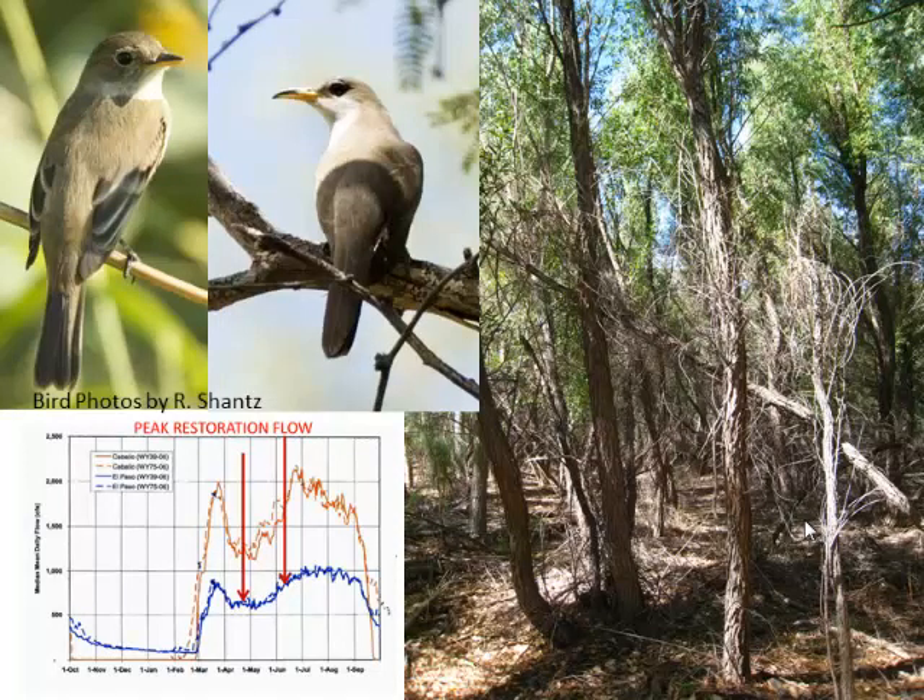I'm going to jump into the story at 2009. There was a lot of work that preceded that year and many partners who helped bring it to bear, including the Army Corps of Engineers, who prepared a conceptual restoration plan for the Rio Grande Canalization Project. But I'll jump in at 2009 when the environmental impact statement was finalized and a record of decision was published by the International Boundary and Water Commission, authorizing a change in river management and substantial enhancement and restoration of native riparian habitat along this 100-mile reach.